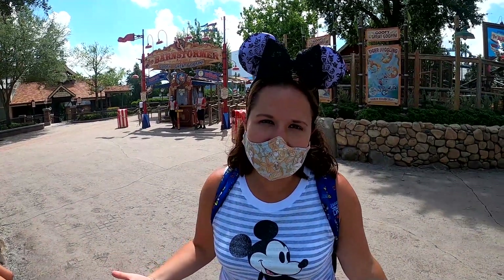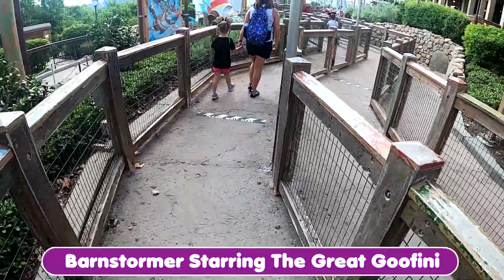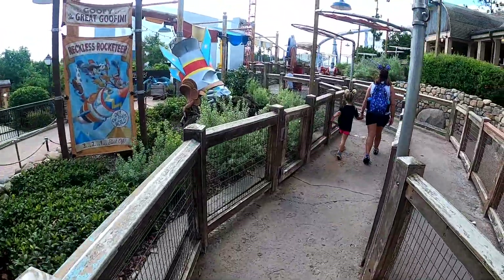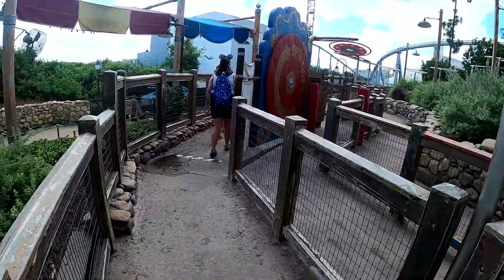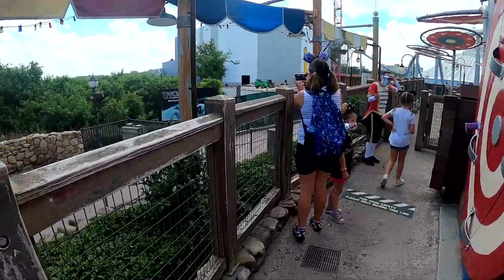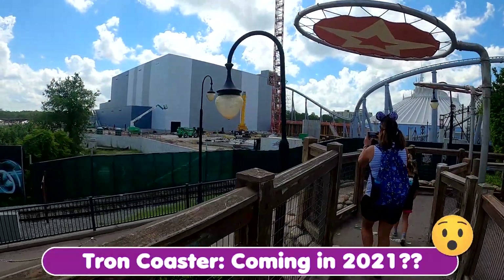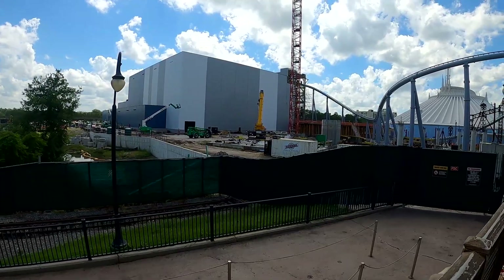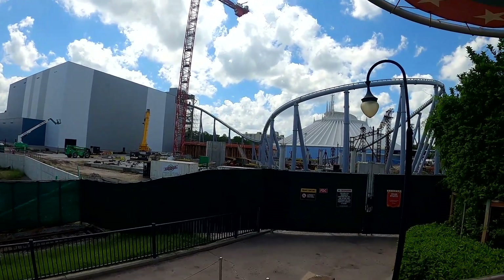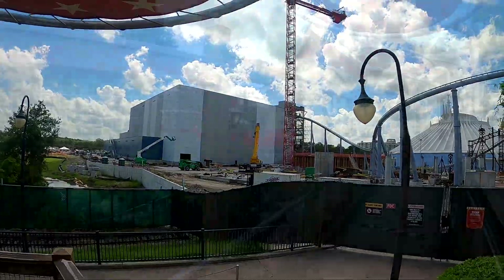Barnstormer is always a pretty short line, so it's even shorter now which is great. The line for the Barnstormer is rarely this long, but they have the decals in place this far back just in case. This is a fun little kiddie coaster. Another great thing about this line is it offers you the best view in the house — a happy birthday to the Tron Coaster construction. The track is all up and painted and they're working on the indoor space. We heard from a cast member that some parts were delayed from overseas, so construction may be set back upward of three months. Here's the best shot you're going to get of the Tron Coaster construction, all thanks to the Barnstormer.